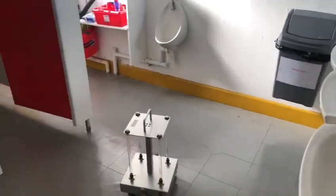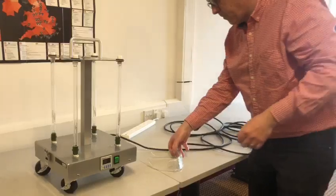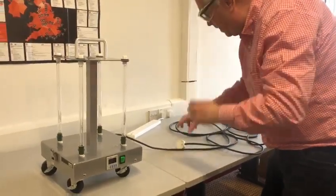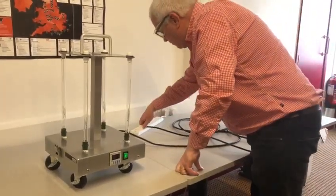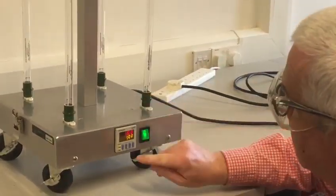It's also designed for maximum portability and can be easily moved from room to room. It's also very easy to use, as you can see here. Putting on protective goggles, you plug it into a standard power point and set the time which you want to run the unit for.